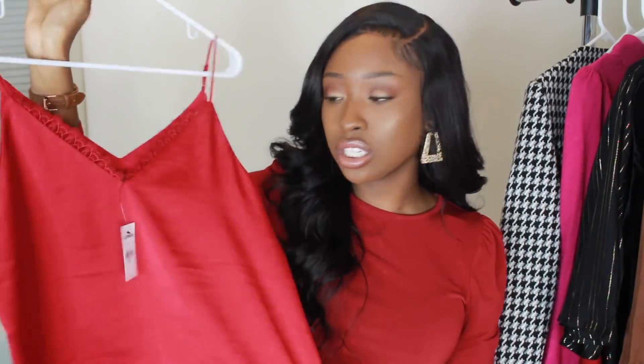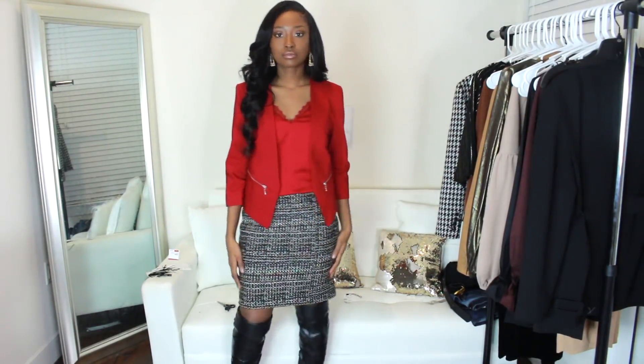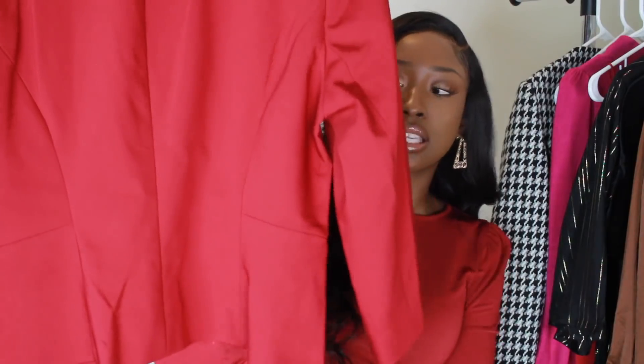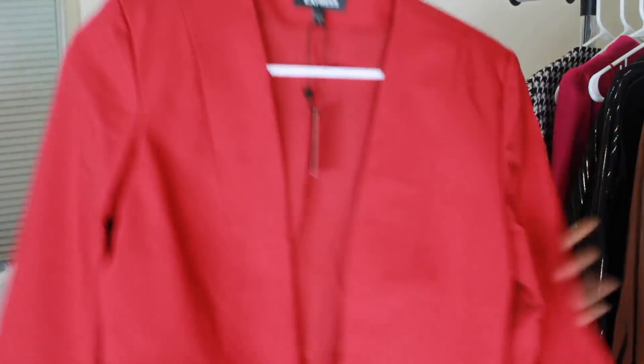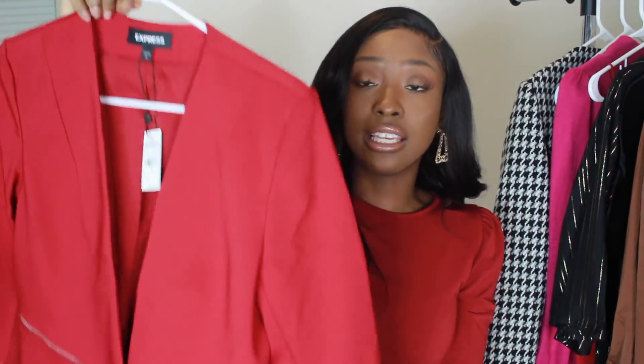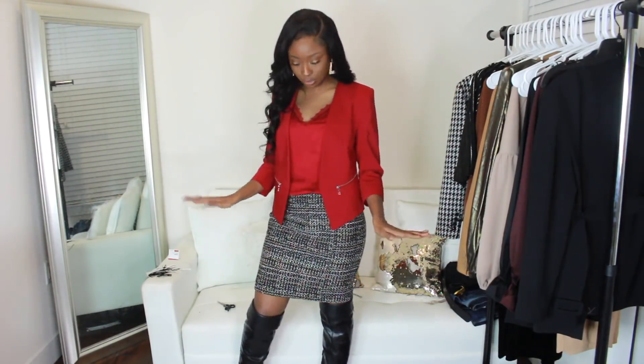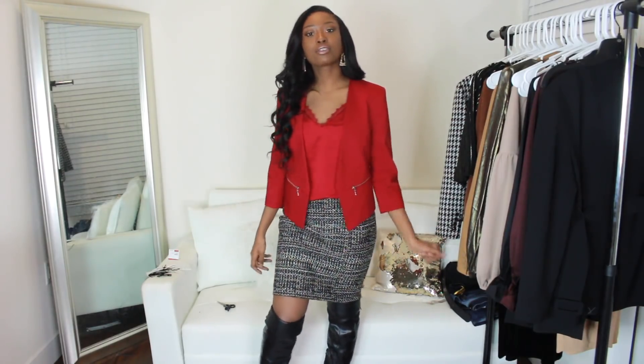I also got this crop blazer. The sleeves are three-quarter length and it's definitely cropped, but in the front it goes down a little longer. It has geometric designs and a cute little pocket — you can't fit a phone in there, but it's a nice detail. I got this in a size eight. These run small, so you might have to go up a couple of sizes. The reds don't clash — they're perfect, and paired with boots it killed the look for fall and winter.